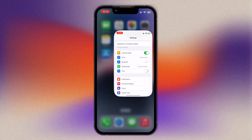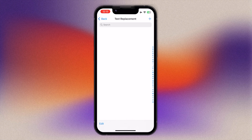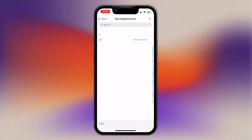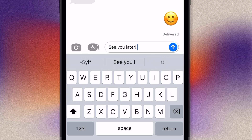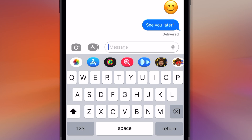If you tend to type the same blocks of text again and again, set them up as a text shortcut — a great way to save time and effort. To set up a text shortcut, open the Settings app and navigate to General and Keyboards, then tap Text Replacement. Add a shortcut by tapping the plus in the top right corner. Type in the phrase you want expanded — for example, 'See You Later' — then type the shortcut that will be replaced, such as SYL. Make sure to use an abbreviation you wouldn't normally type, so your text isn't replaced by accident.